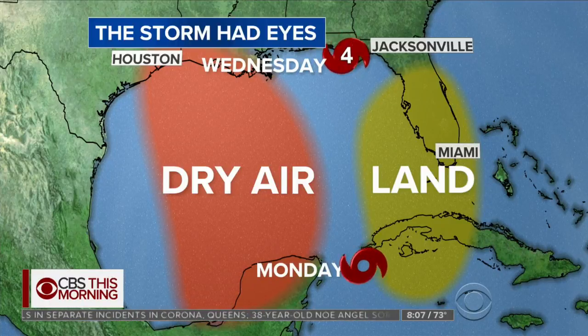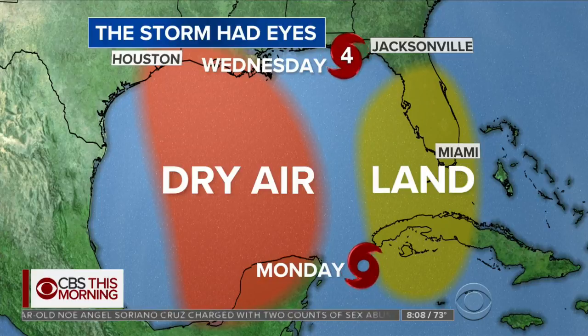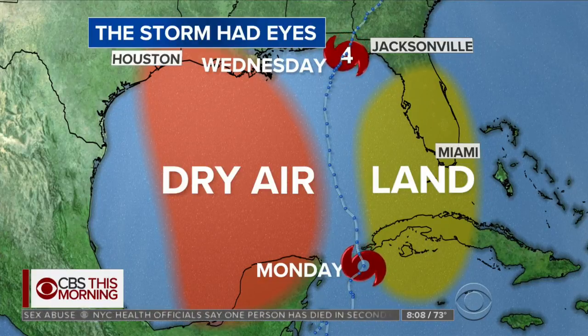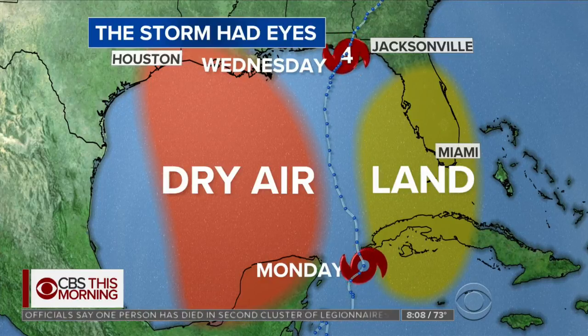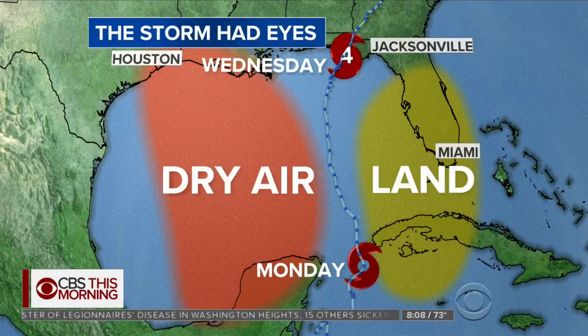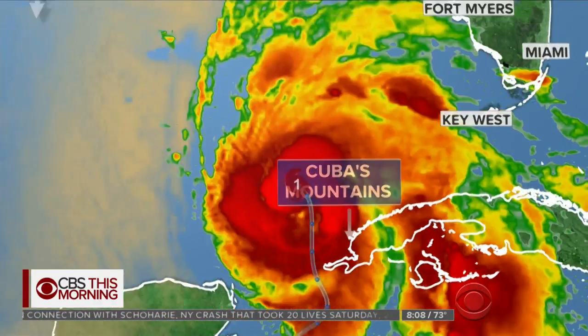It had to take the perfect track in order for this to happen. If it veers a little bit too much to the east it's going to encounter land — hurricanes hate encountering land. If it tracks a little bit more to the west it's going to encounter dry air, and they hate dry air. Either one would ruin that storm. And it went right through the perfect track. So the first thing it had to do is perfectly thread the needle of the Yucatan channel. It cannot encounter the Cuban mountains, and it also cannot encounter the Yucatan Peninsula. Well, it shoots through perfectly.